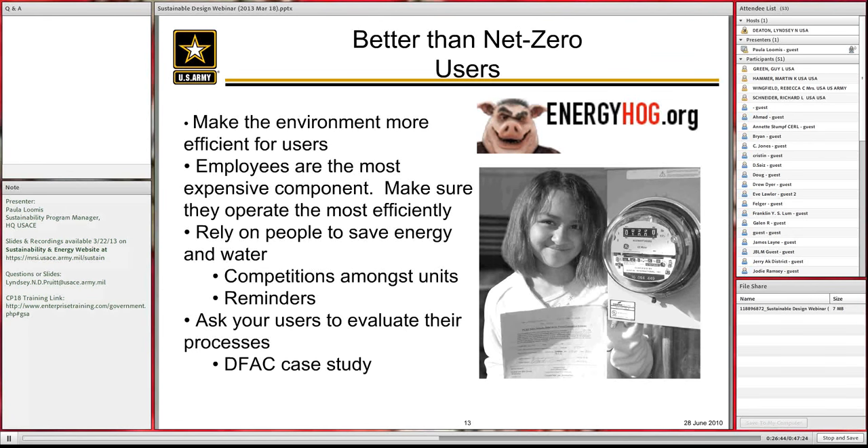Ask your users to evaluate their processes. Designing a dining facility at Fort Lee, we could not meet energy goals. We looked at the biggest load, which turned out to be the fryers in the building. We asked the person in charge of dormitories for the entire Army if we could take out a fryer. He'd never thought about it, then looked at the menu and said yes — cutting greasy food would help with health and save energy. Users can help you be more sustainable when asked to evaluate their processes.